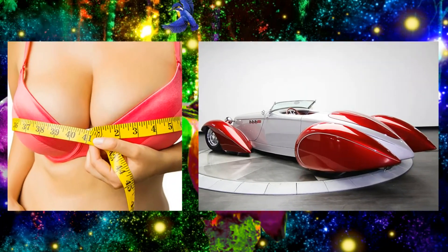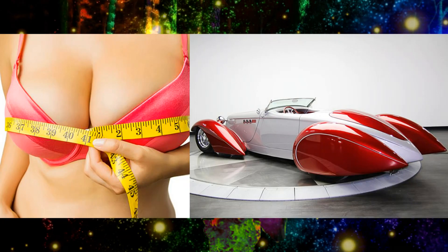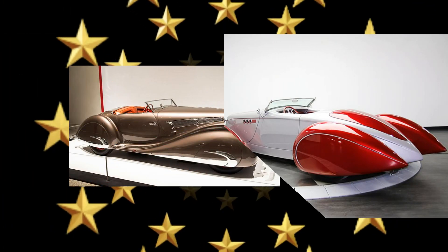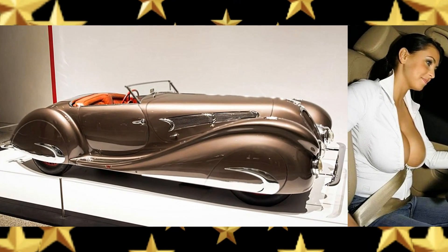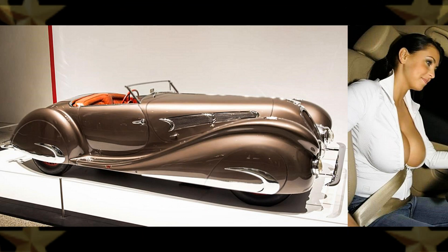Wow, there's a big busted gal if I ever saw one — a 1935 Auburn 12-cylinder custom boat tail speedster. Beside it, there's a luscious lady in a 1937 Delahaye 135 MS roadster.